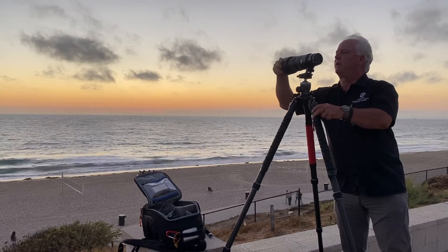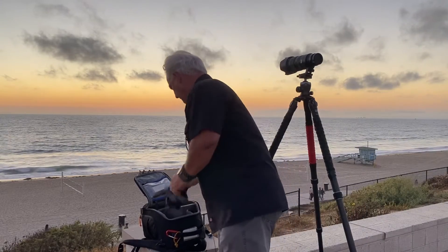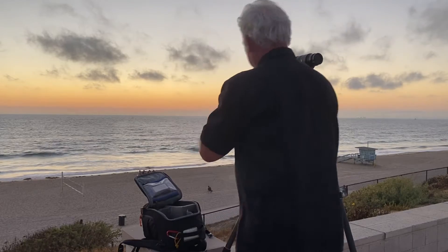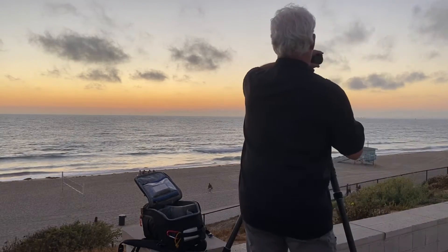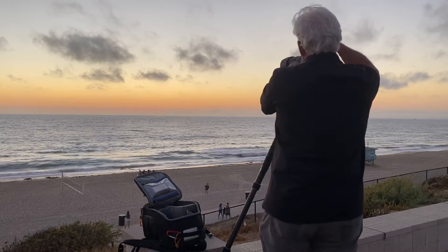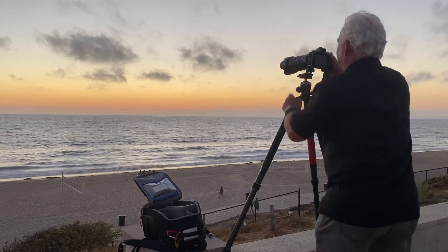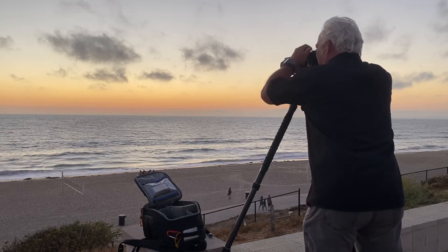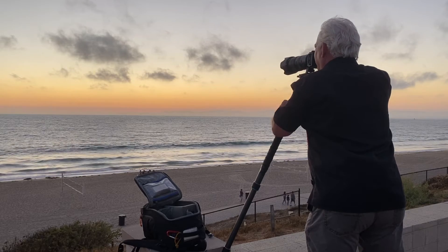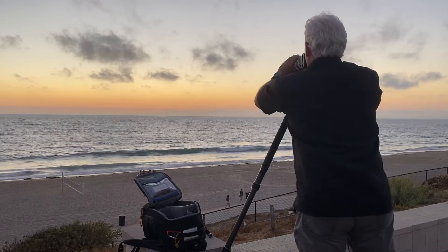Sorry, the wind's blowing — you can probably hear that whistling in the microphone. Here's the Z7 II body going right on the back of the camera. Switching to the landscape perspective. I'm in aperture priority, F8. ISO is on auto — I'm going to switch it to 400.